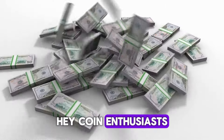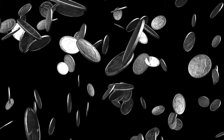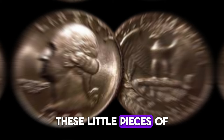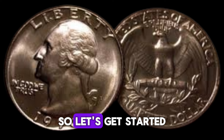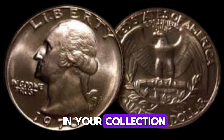Hey, coin enthusiasts! Welcome back to the Restoration Coins channel. Today, we're diving into the world of valuable US quarter dollar coins. These little pieces of history can be worth a fortune, with some fetching up to 1.9 million dollars. So let's get started with our countdown of the top 17 most valuable quarters you might just have in your collection.